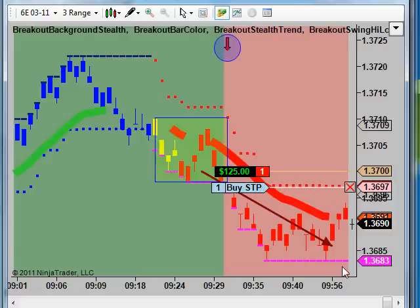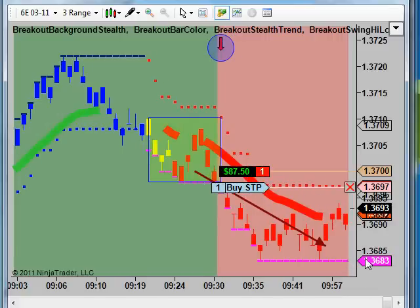Now, if that happens and we get follow-through to the downside here, this could actually be another probe. We've had a thrust, we're retracing, we're looking for another thrust to the downside. And then what we would do, of course, is continue to trail our stop on down.